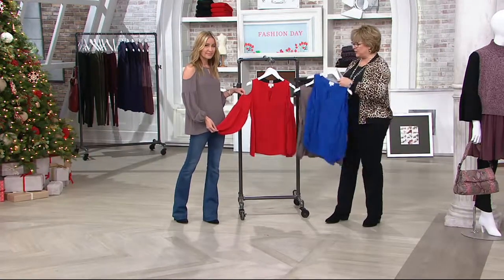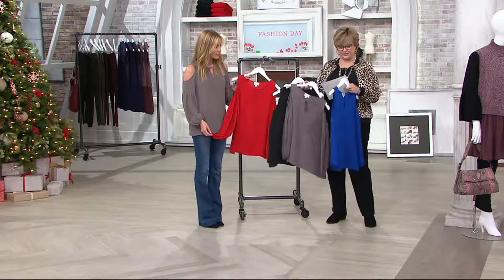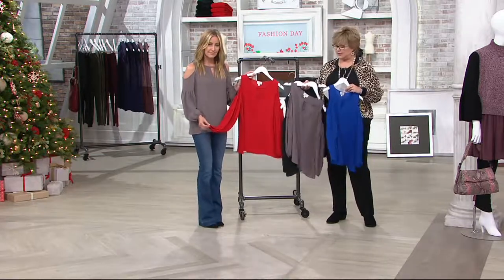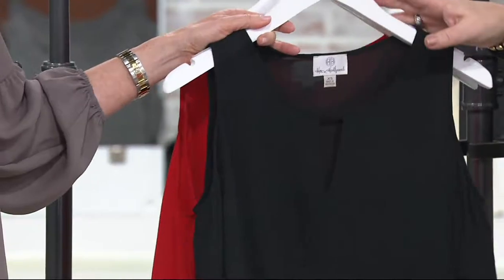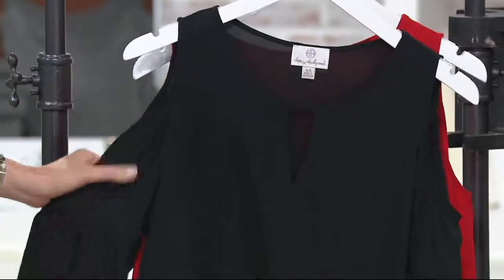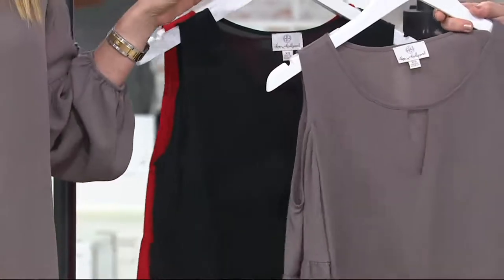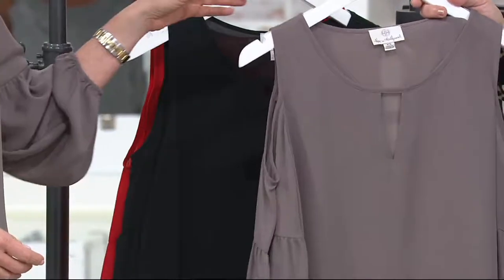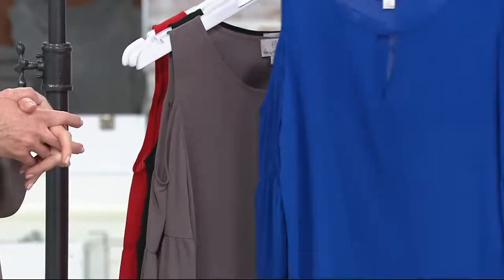So we have four colors. Let me pull the black one out so you can see them all. We have this fabulous red called Red Lacquer, which is great for holiday, great for fall. We also have it in black. The color you're wearing is Mocha — a little more limited, small through 3X only — and that's a beautiful taupe shade. And then we have it in this gorgeous royal blue as well.